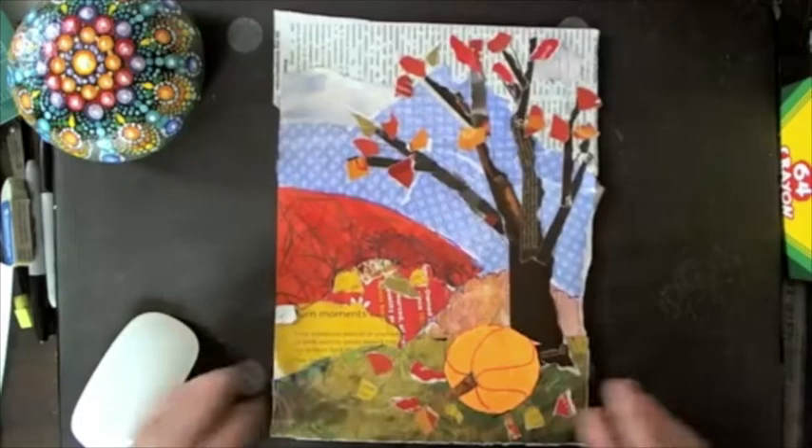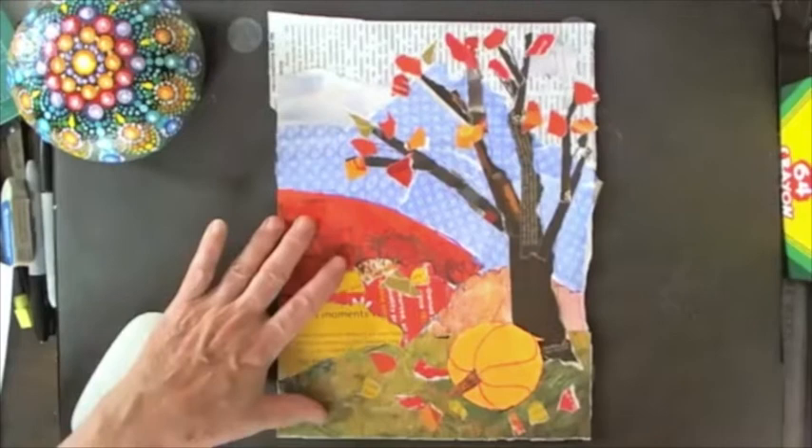Thanks for joining us today. My name is Bobbi Egan, and today we're going to do a collage. The theme is around the world.